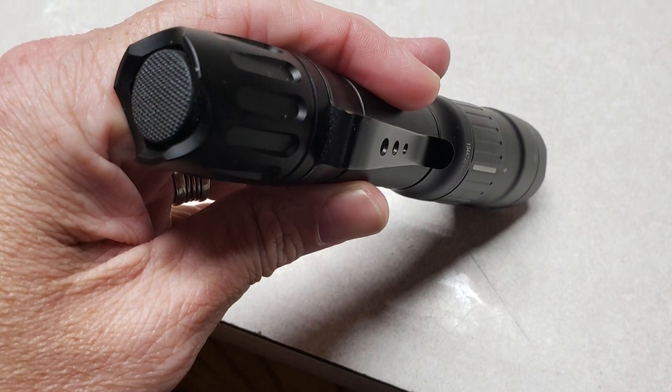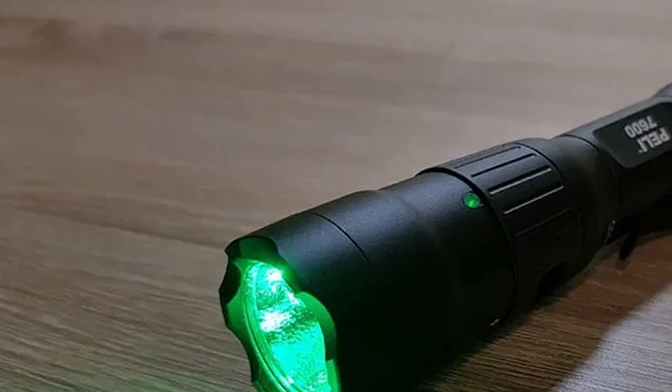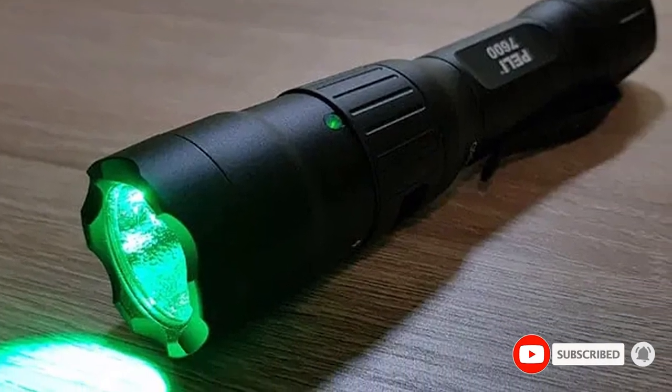Aside from those features, the Pelican 7600 offers optional red and green LEDs for traffic control and for preserving your night vision during tactical missions, four different operating modes, an integrated battery level indicator, and an IP68 waterproof hard-anodized aluminum construction.